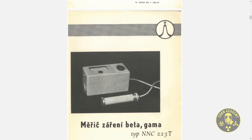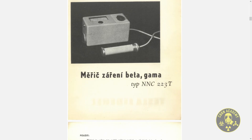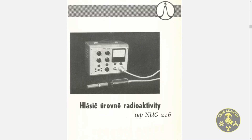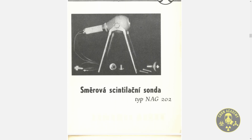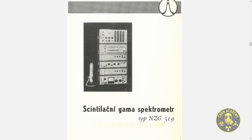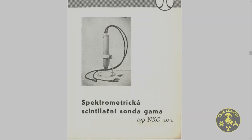The catalog itself is of course much longer, as it features a range of other devices produced by Tesla Liberec at the time, all of which I never even knew existed. Perhaps one day some of them will make their way to us, but I find that highly unlikely. Even the Alpha Beta Gamma radiation meter was something I had never heard of before acquiring this one. As I mentioned, these devices are extremely rare.